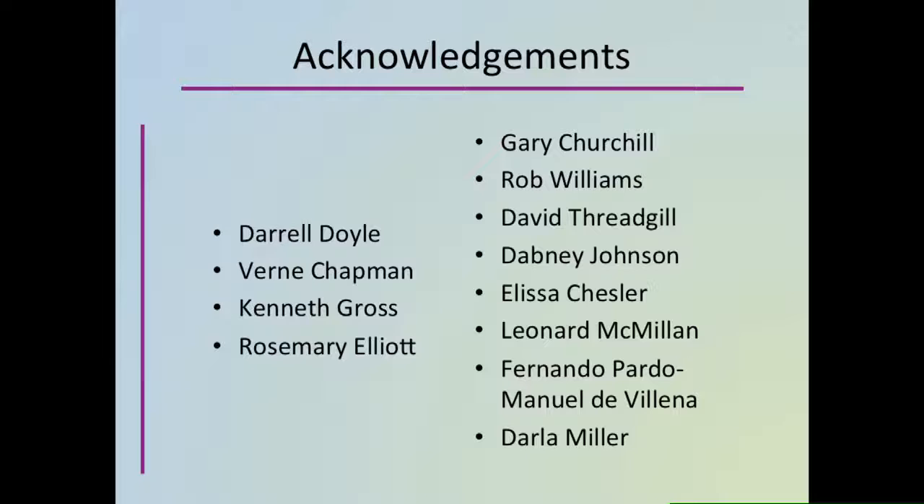Daryl Doyle, Vern Chapman, and Kenneth Gross were laboratory heads at Roswell Park Cancer Institute who encouraged me in the early years. Rosemary Elliott was my collaborator with the Map Manager software. And these are all more recent collaborators. I especially want to cite Fernando Pardo Manuel de Viena for support in recent years. And thanks, finally, to Darla Miller — the eponym of the award that brings me here — for her years as a colleague and friend.